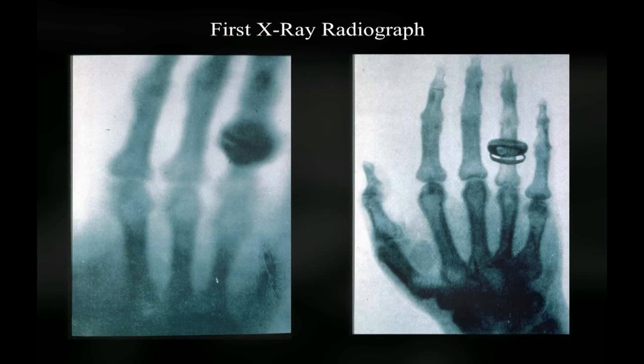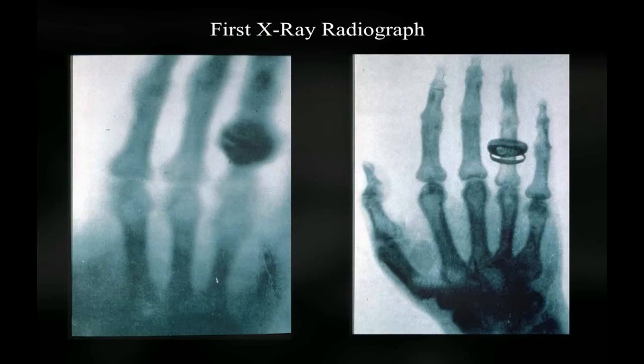This is his wife's hand. The picture on the left shows the ring on her finger, and the picture on the right is a modern recreation. You can see that the X-rays have a tougher job getting through the ring than they do through the bones, and a tougher job getting through the bones than they do through the other softer bits of your body.